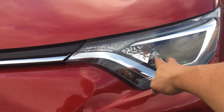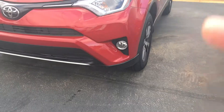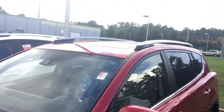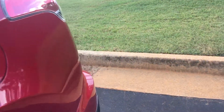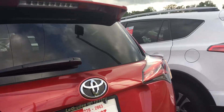It also has automatic high beams — you turn your lights on automatic, push them forward, and it automatically brightens and dims for you. This one also comes with a fog lamp. The XLE comes with an alloy wheel, power sunroof. Some of them come with a power lift gate and some do not. This one here has the backup camera and the power lift gate.